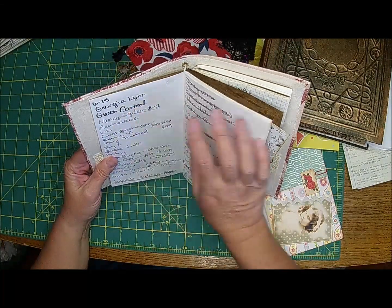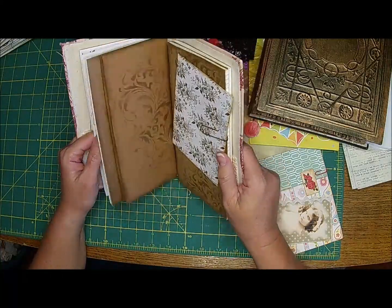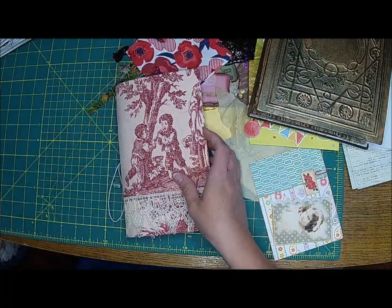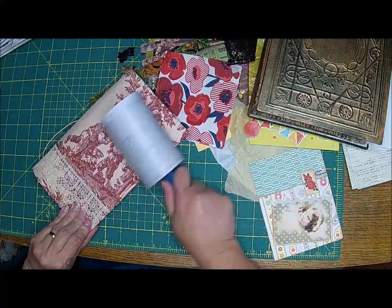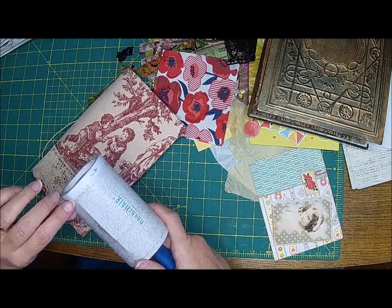Gwen Castile. If you want a book similar to this, she makes gorgeous books and she often has some in her Etsy. I haven't looked lately, but she's a busy lady and she makes quite a few of them.